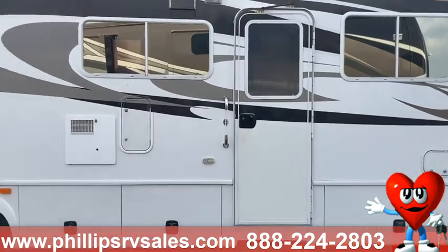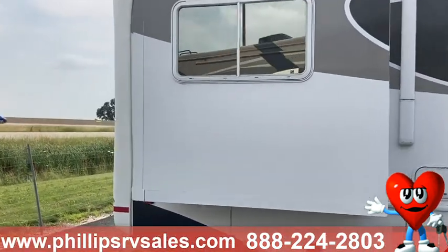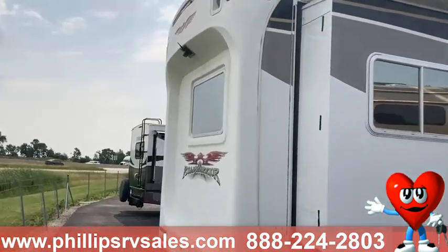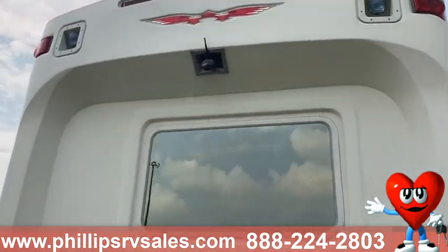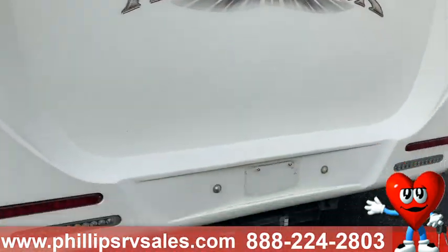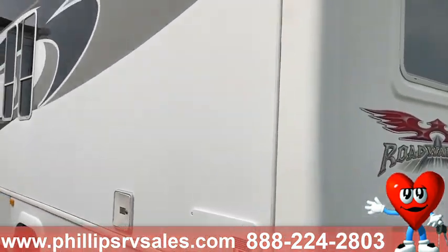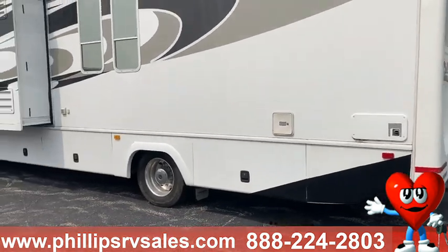Taking a look at the exterior — slides work perfect, no issue with those as well. It does have a backup camera that's already hooked up inside the cab. And you do have your tow hitch on the back as well. More storage along this whole siding.